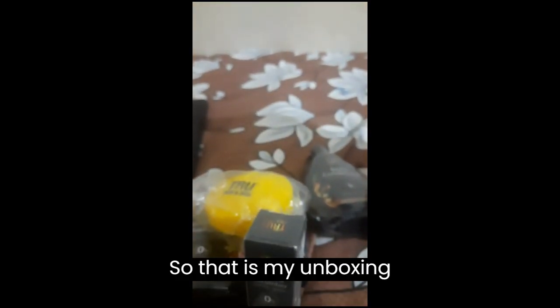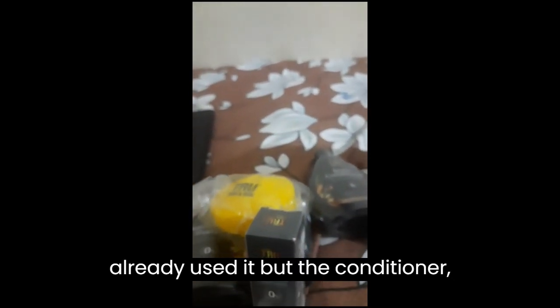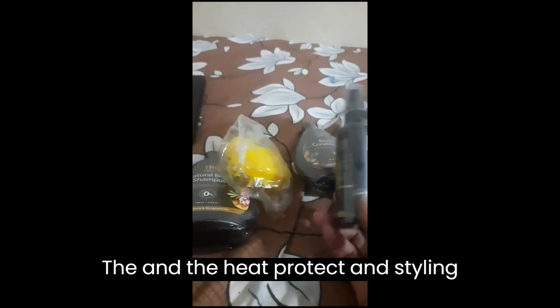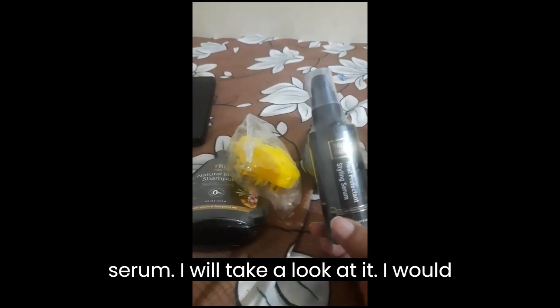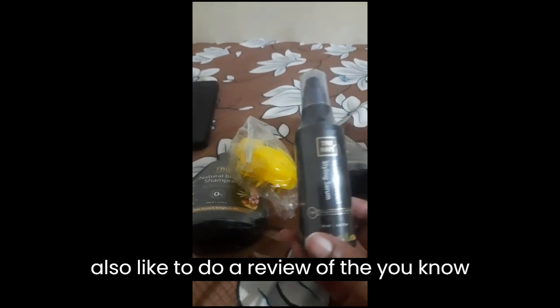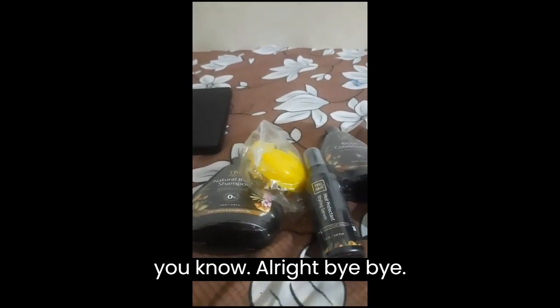So that's my unboxing video! I will try these products and let you know. I've already used the shampoo, but the conditioner, the under-eye roll-on, and the heat protected styling serum I'll be trying for the first time. I'll also do a detailed review of the ingredients and everything. Alright, bye bye!